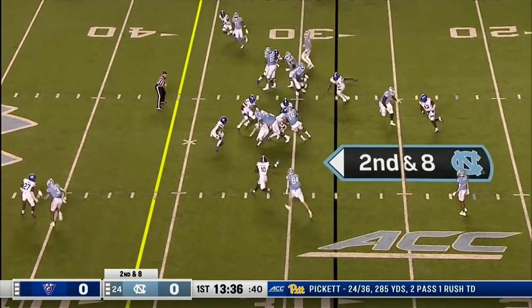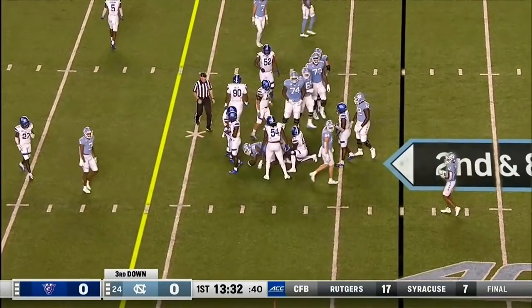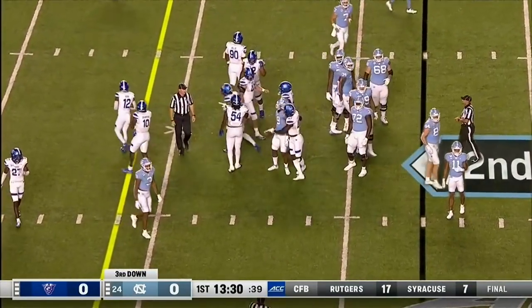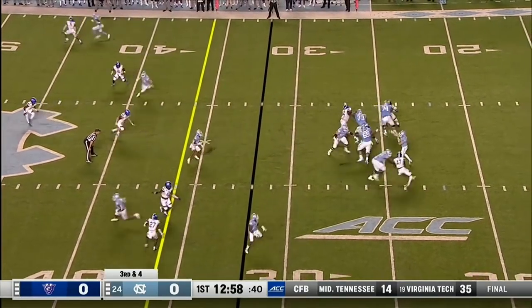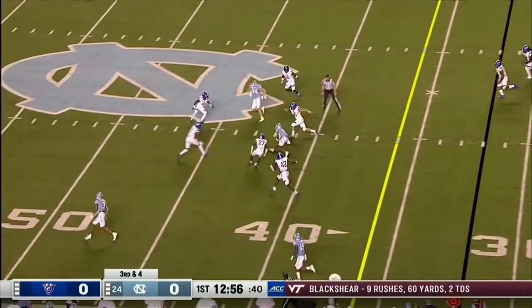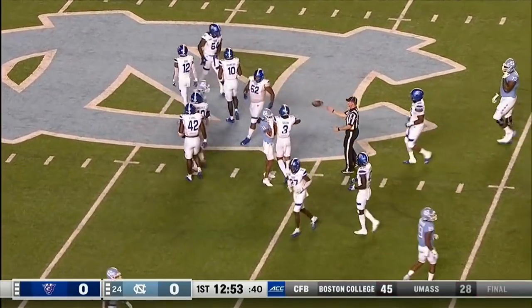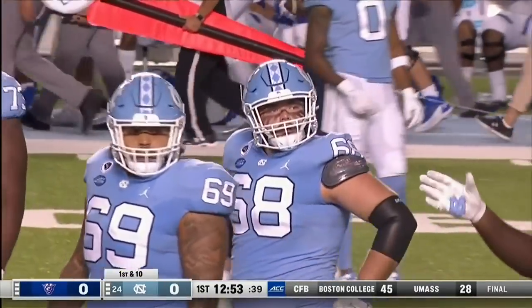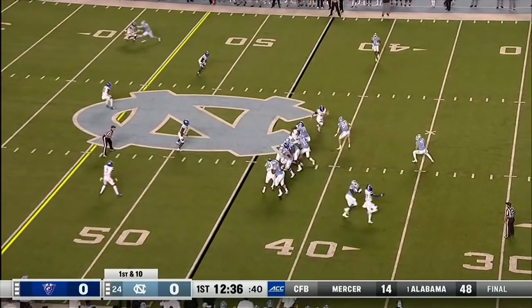Past the 30-yard line for Chandler on second down — he picked up four yards. Just two of 10 on third down a week ago against the Hokies. Over the middle, that's the first down. That's the 40-yard line, Josh Downs up to the 45, and the chains will move. They got 13 — the first down, fresh set of downs, Heels.